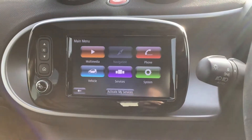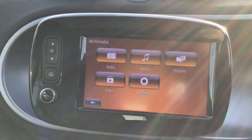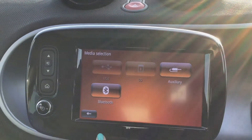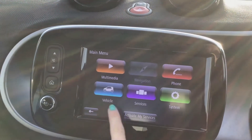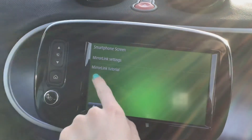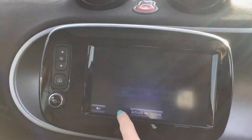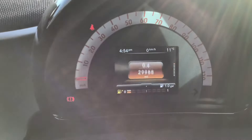You have a Smart Media 7 inch touchscreen and you can see here your different media options including your Bluetooth. This vehicle does also come with Mirror Link for the Smart Media system. You have your onboard computer.